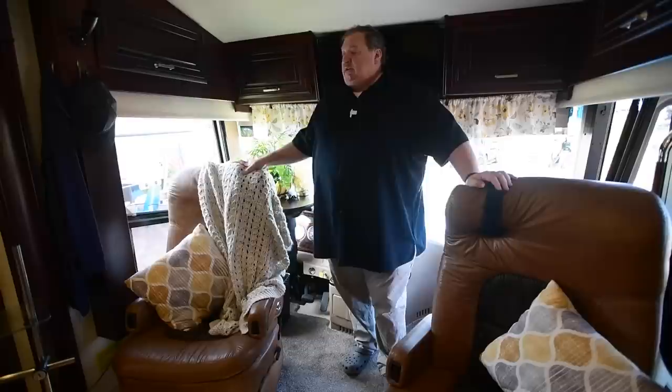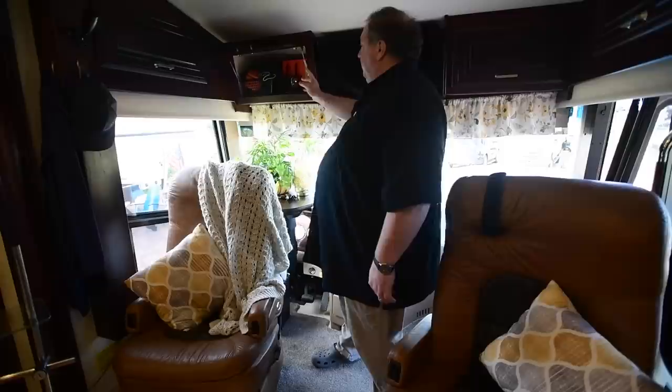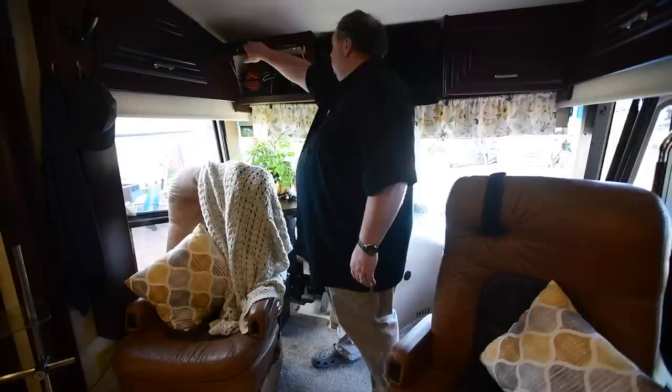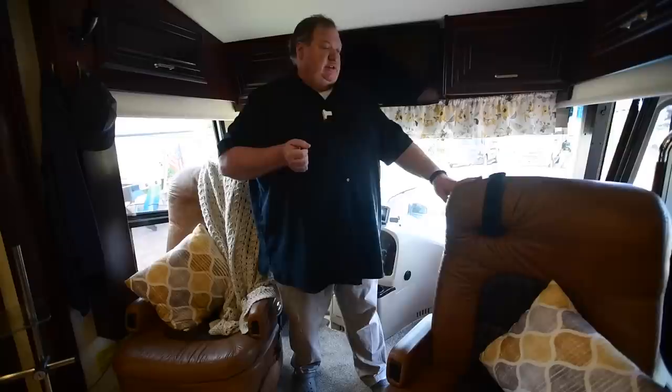Up front we have lots of storage, and we use this space in particular for a lot of our safety gear — including cones, flashers in case we get stuck on the road, and handheld walkies. There's another TV up here that we primarily use on drive days to display the navigation, so my wife can sit in the passenger seat and help navigate as we're going down the road.